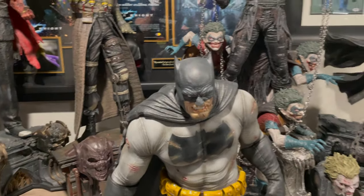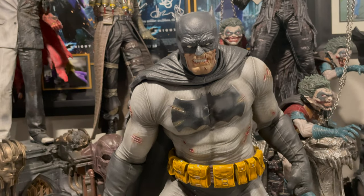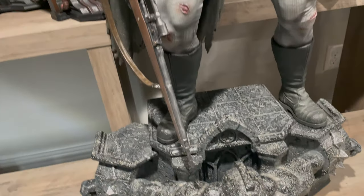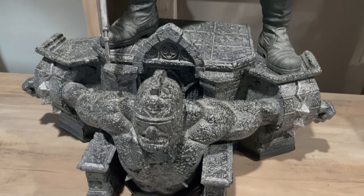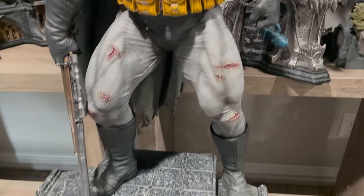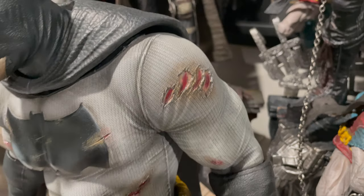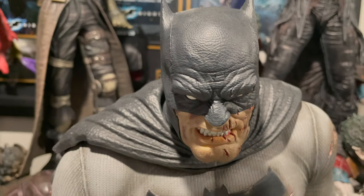Now let's move down here. This is The Dark Knight Returns — a storyline where Bruce Wayne comes out of retirement and he's just fed up, so he uses guns and kills people, which is awesome. Again, another top-of-a-building base with some type of gargoyle on top. The detail on these just looks so cool.